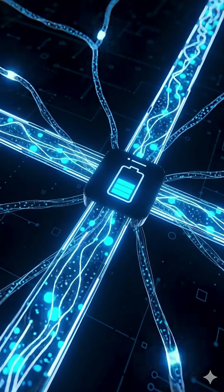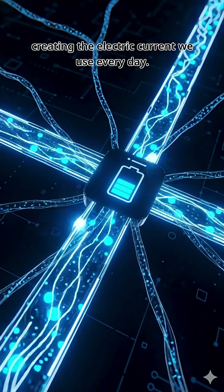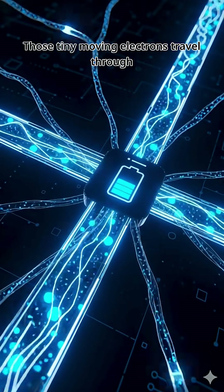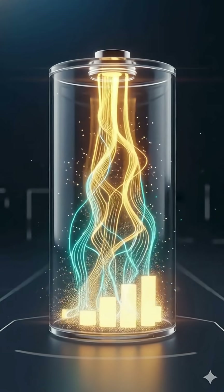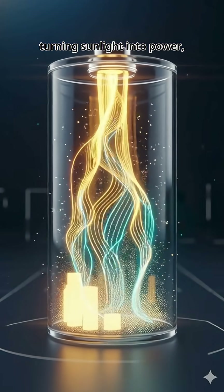Millions of electrons start moving, creating the electric current we use every day. Those tiny moving electrons travel through wires, straight into your phone battery, turning sunlight into power.